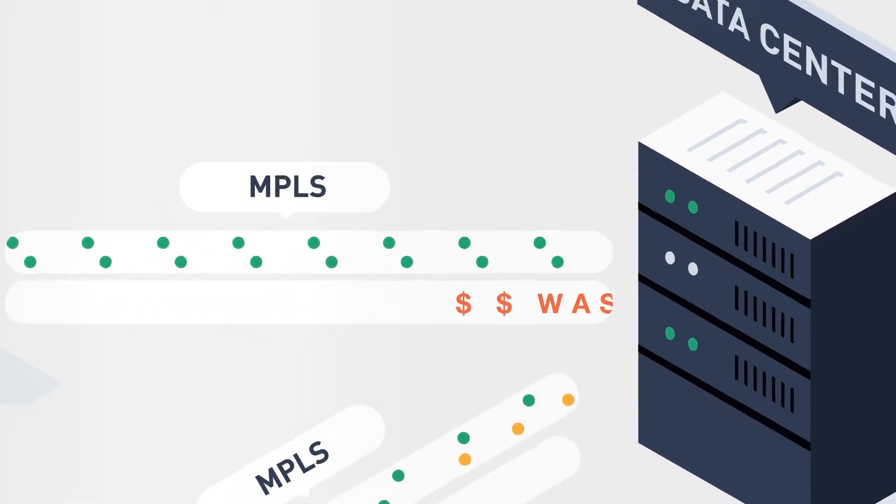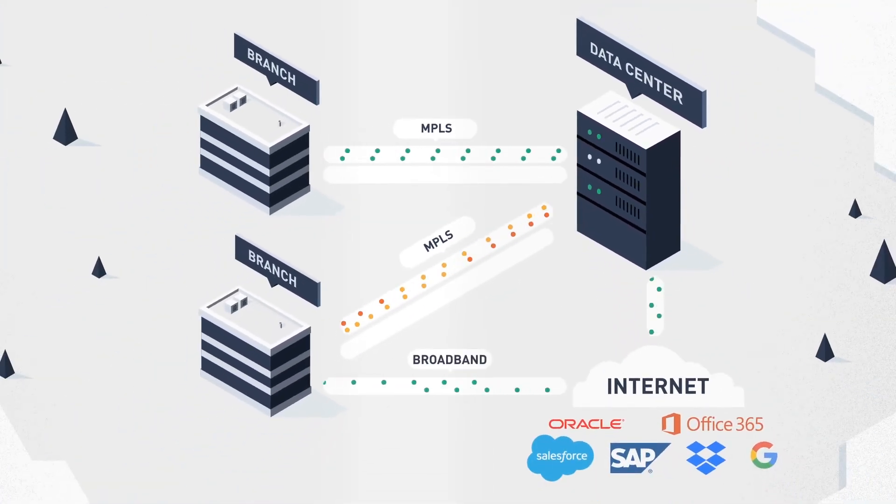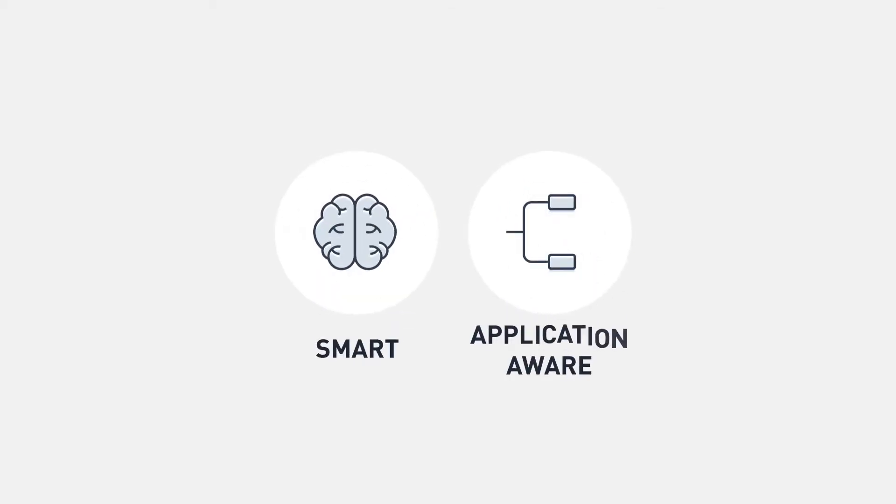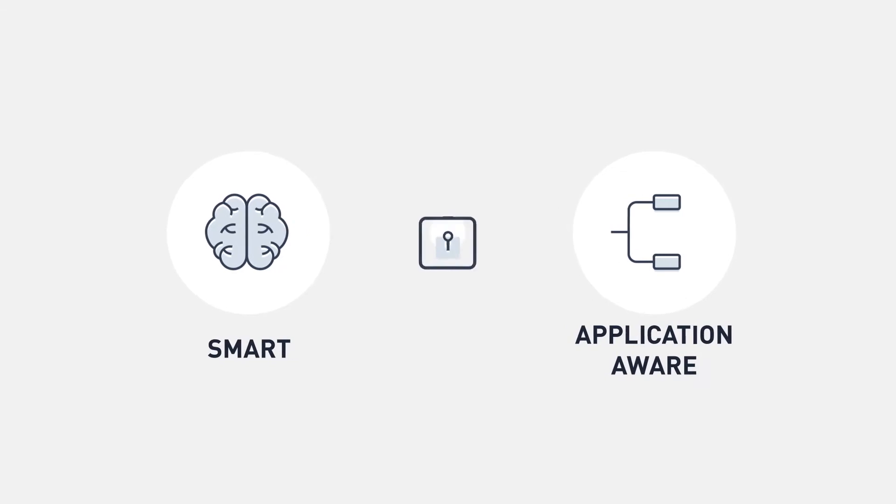Sure, branches can connect directly to the internet to help fix backhaul, but that creates more vulnerabilities. You need your network to work smarter, not harder, and it needs to be secure.